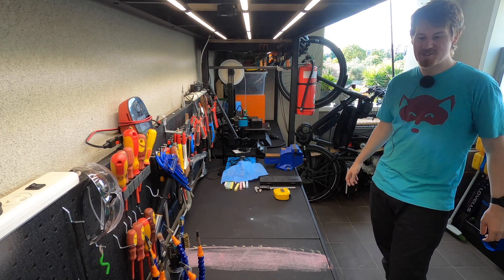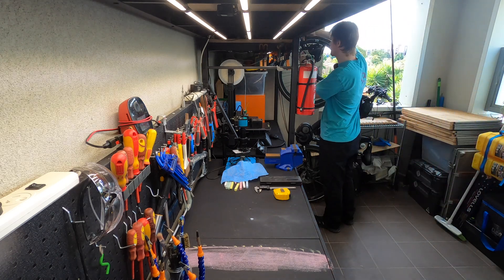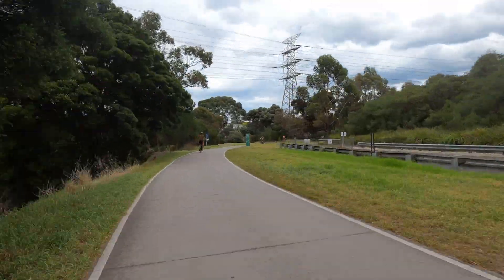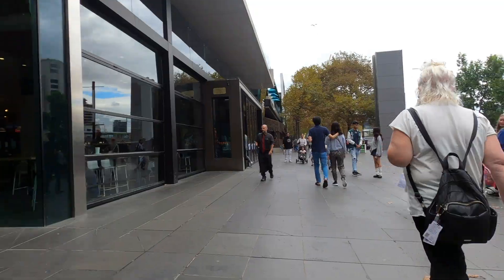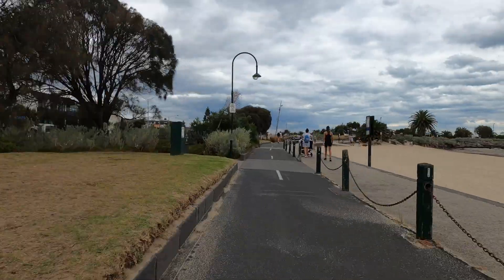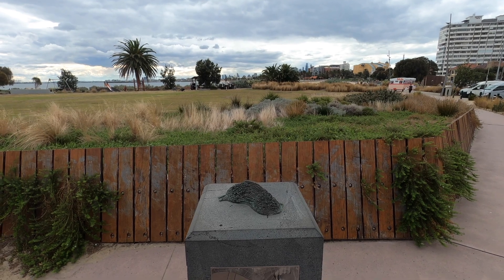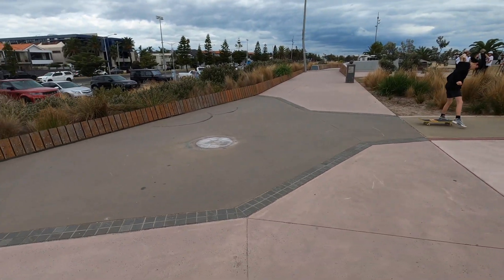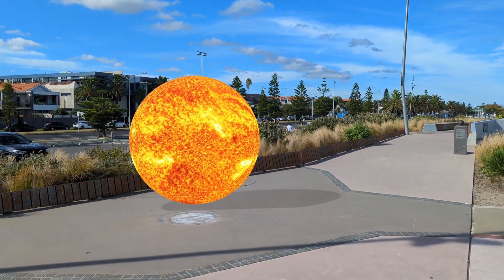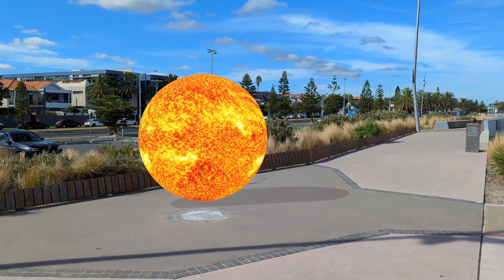It turns out that there is such a thing in Melbourne, so let's go have a look at it. In 2008, a temporary exhibition was set up to build such a thing, but it became so popular the council decided to commission proper statues to make it permanent. So here we are on the Bay Trail, or at least the part of it in St. Kilda. This 1.4 metre ball represents the Sun and the start of the trail.